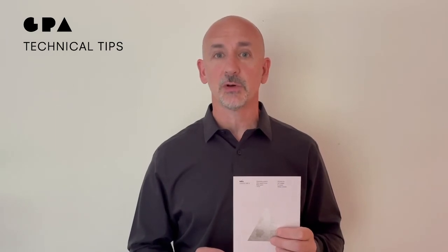So I really like the product. I urge you to reach out to your GPA Business Development Manager to get a sample, and I look forward to seeing you next time on GPA's Technical Tip Tuesdays.